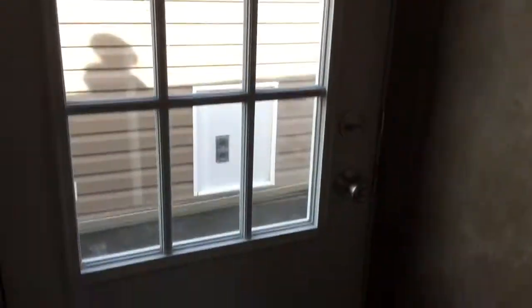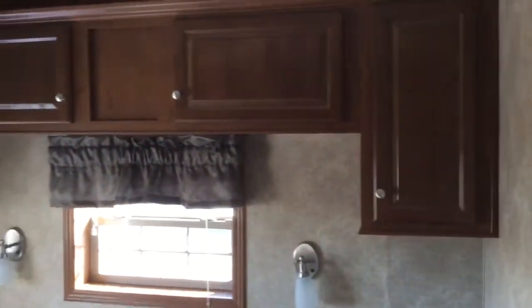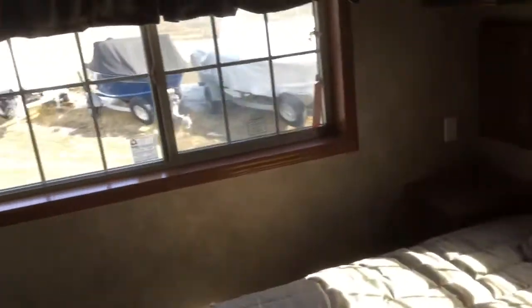There's a back door here, then we come into the master bedroom. It has a king-size bed, nice cabinetry above with nightstands, and a full wardrobe facing the bed.